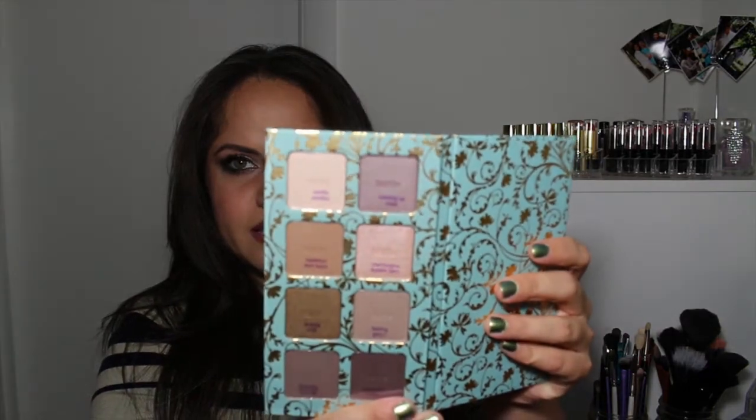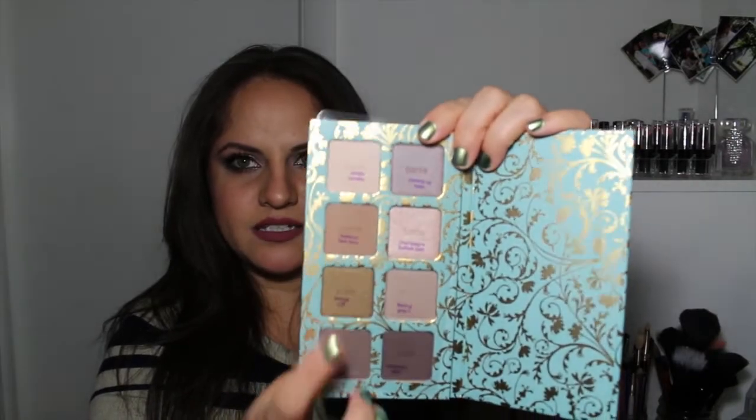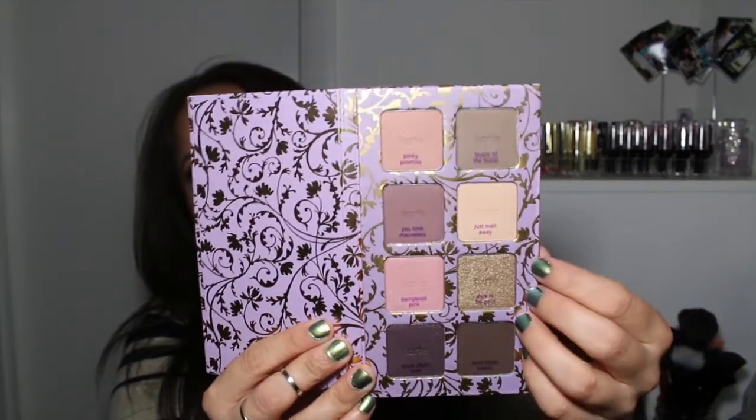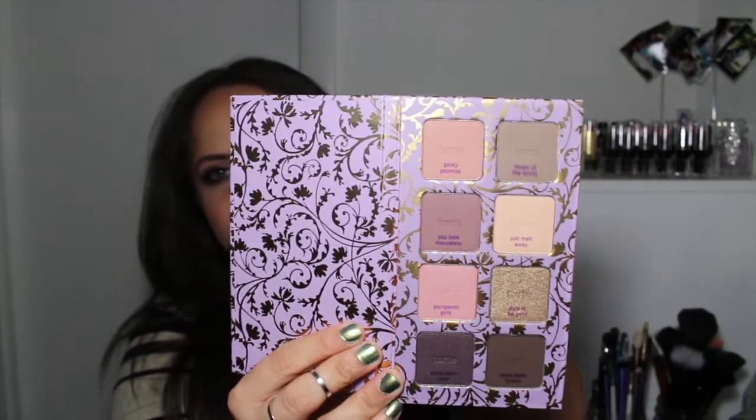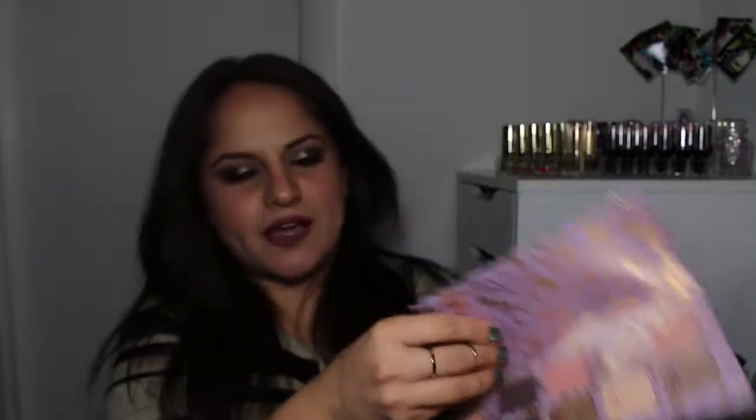The next little box has two eyeshadow palettes. They are similar to the Bon Voyage palettes but not the same shades — I checked to make sure. This is a beautiful little eight-shadow palette, and I really like these colors. The other one has more purples and pinks in it — still very pretty. I love the goldish colors in these, they're beautiful.